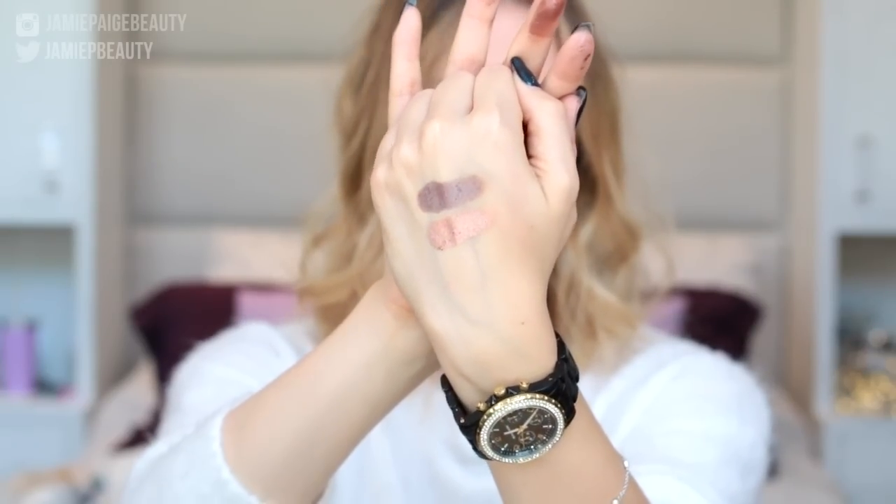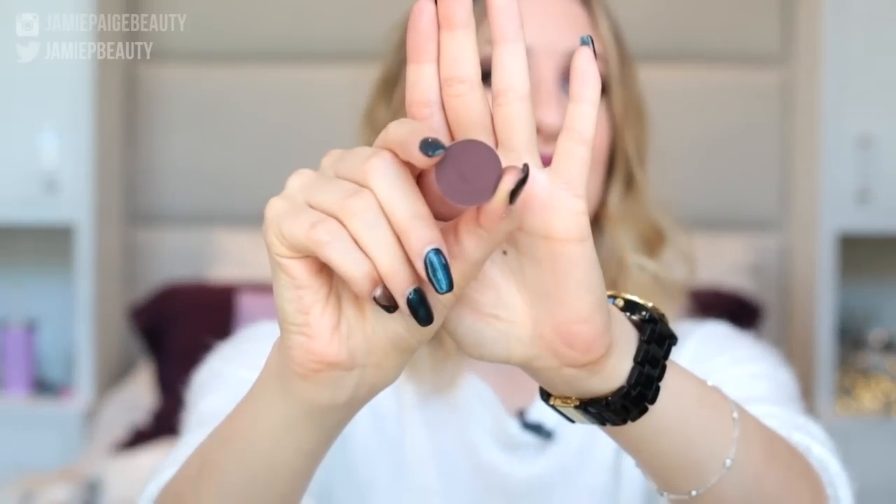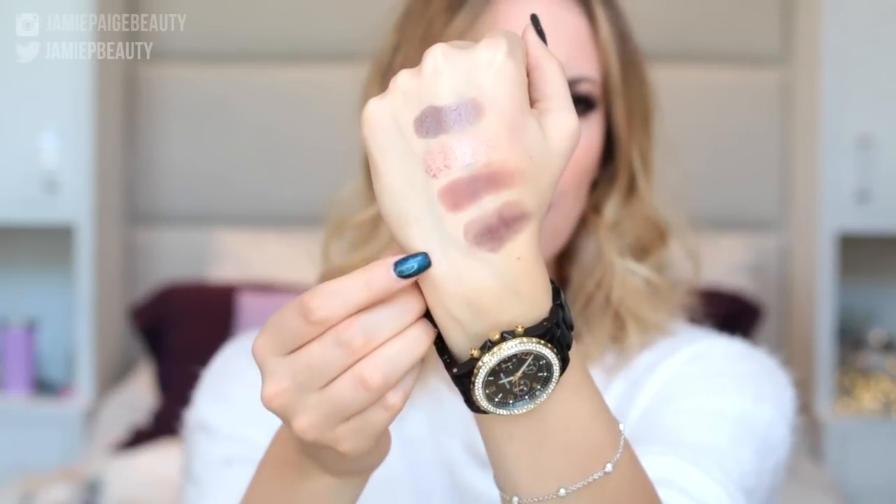Here are both eyeshadows swatched on my hand. The next two are from Anastasia. The first is called Red Earth — probably one of my favorite really warm matte browns, with a lot of red and a little bit of purpley undertones. Here is Red Earth swatched. Then we have Beauty Mark — a stunning purple-based matte brown and probably one of my all-time favorite Anastasia eyeshadows. I actually have Beauty Mark in my crease deepening up the look I'm wearing right now.